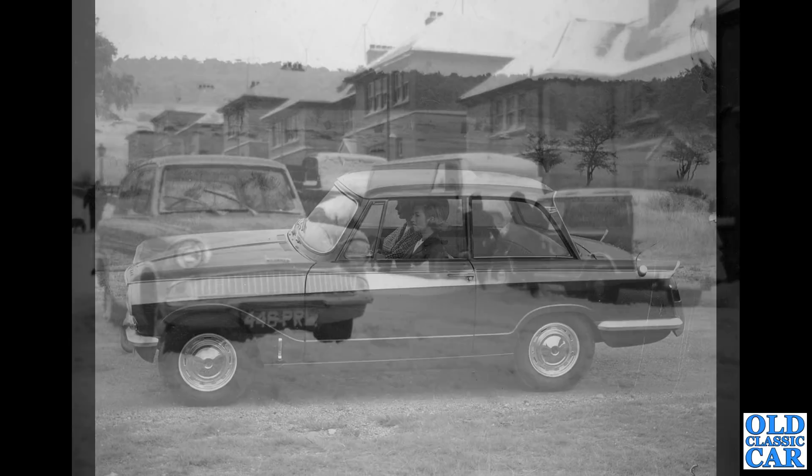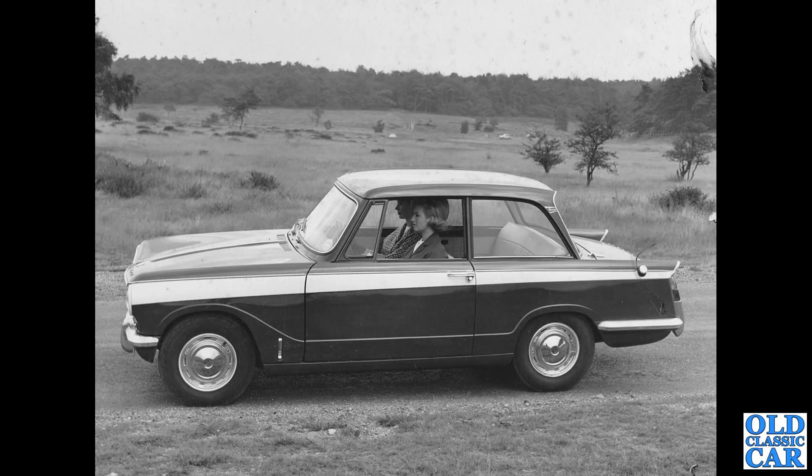It took me a while to identify this — I wasn't sure if it was a Herald 1360 or an early Vitesse, but the tax disc in the window is for June '64. And only the Vitesse 1600 was in production at that point; the 1360 Herald had yet to go on sale. So that is an early Vitesse. There's a little bubble car in the background as well.